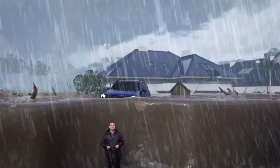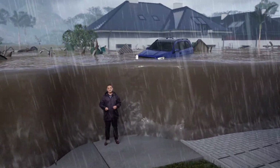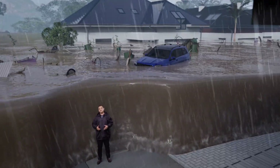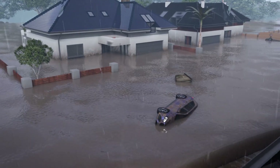Large debris and objects are submerged and significant damage is occurring to bridges and crossings. These conditions are similar to those experienced in Townsville in February 2019.